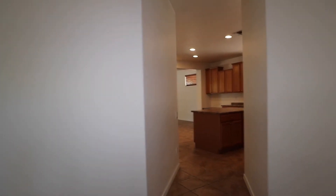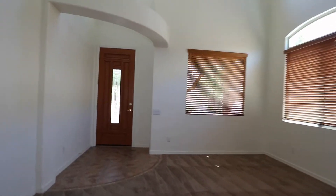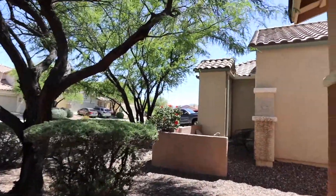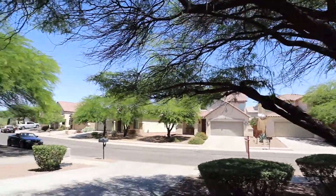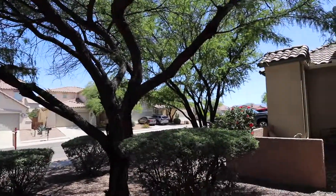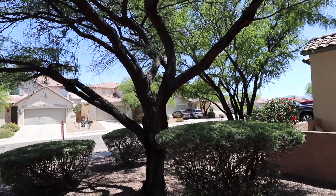We're back down at the lower level. I'm going to walk out front and give you a street scene — the entry to the street, the street, and the end of the cul-de-sac. I want to thank you for taking the tour. Wish you a great, great, great Tucson day, and a double great day wherever you may be. Thank you.